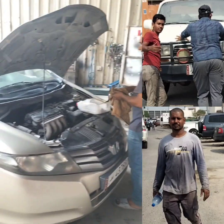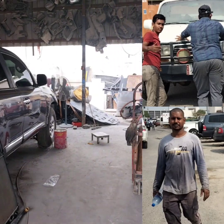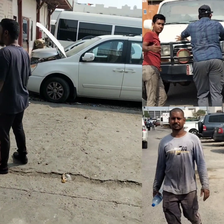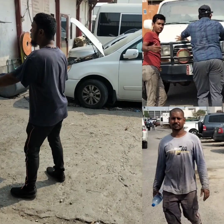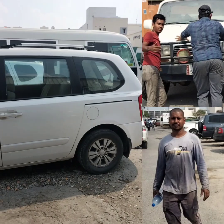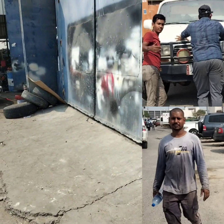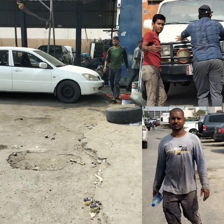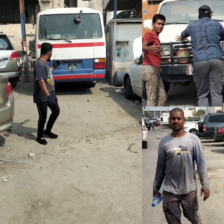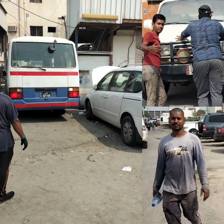Hello guys, welcome back to my channel. Good morning, good evening, good afternoon, depending on which location and time you are seeing this video. In today's video, I will be taking you around some of the places in Doha and outside Doha.